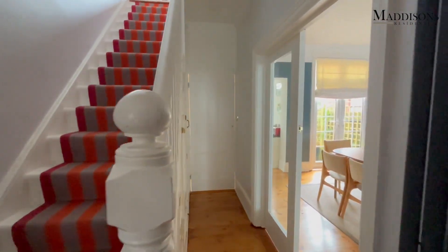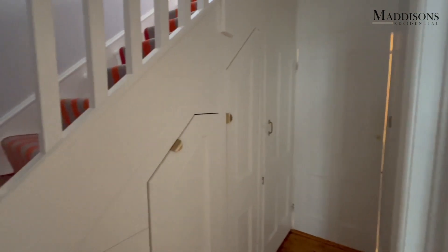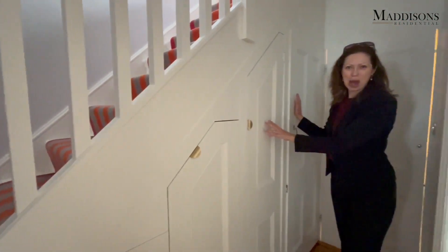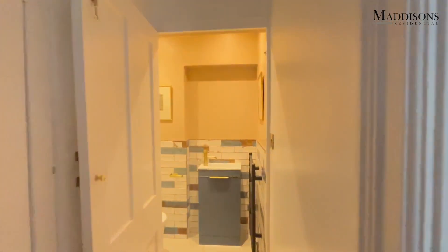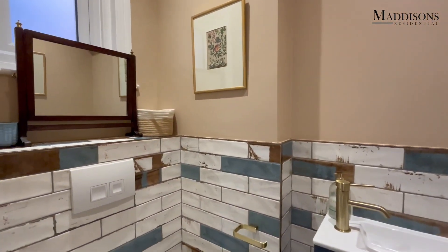We've got some great built-in storage under the stairs — all these areas to pull out for shoes, so really good shoe storage — and then a couple of nice big cupboards, places to hide everything away, which works really well. We've also got a gorgeous cloakroom that our clients had fitted in, really beautifully done.